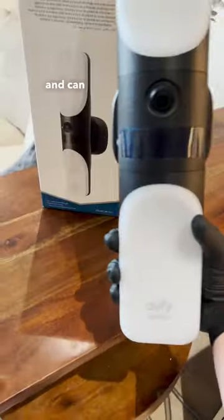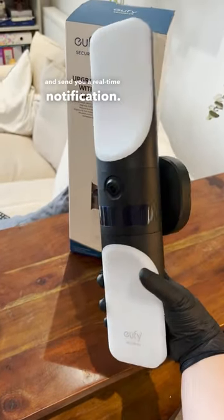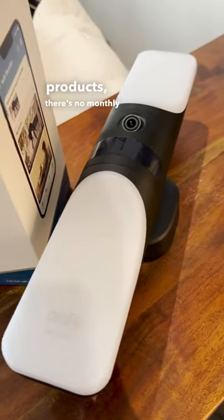AI smart detection can detect motion 30 feet away and send you a real-time notification. And of course, with all UFI security products, there's no monthly fee.